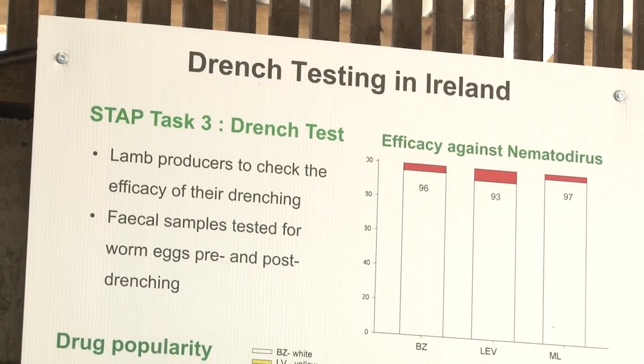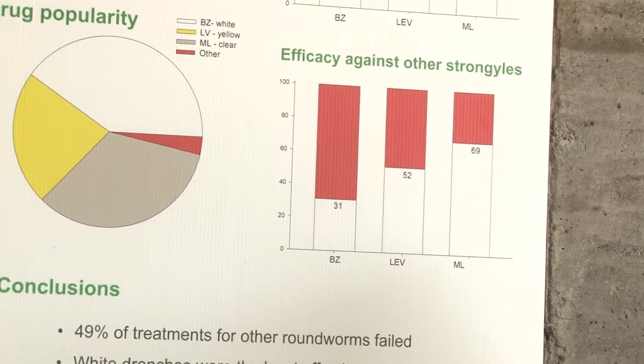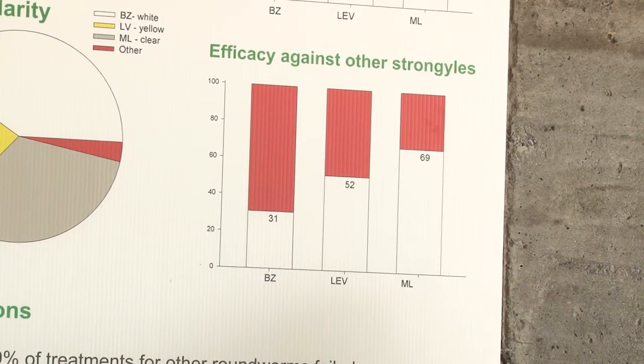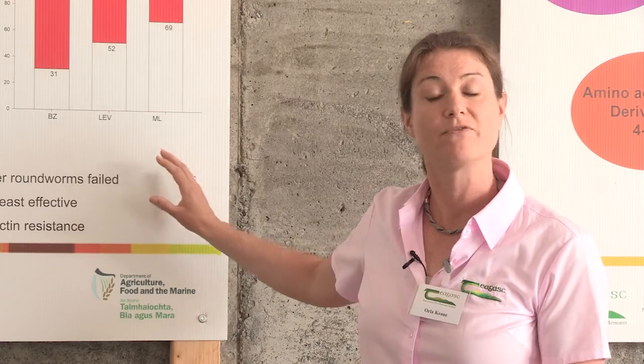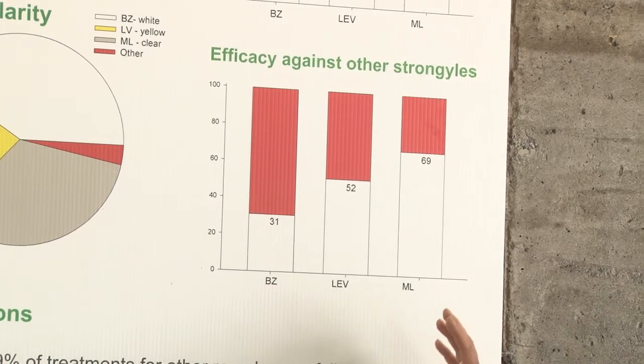The benzimidazole was the least effective, effective in only 31% of cases. The levamisole was effective in 52% of cases, and the macrocyclic lactones in 69% of cases. This was an indication of the level of anthelmintic treatment failure on Irish sheep farms and evidence that anthelmintic resistance is present.